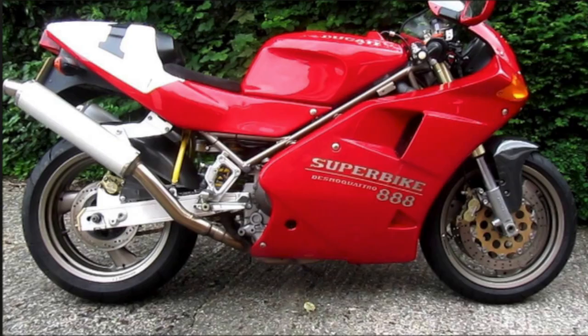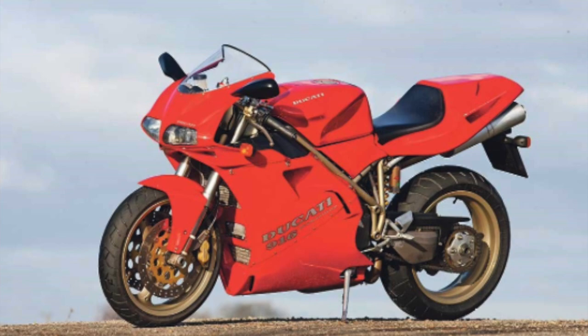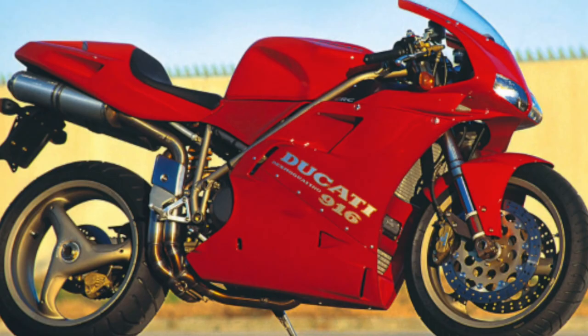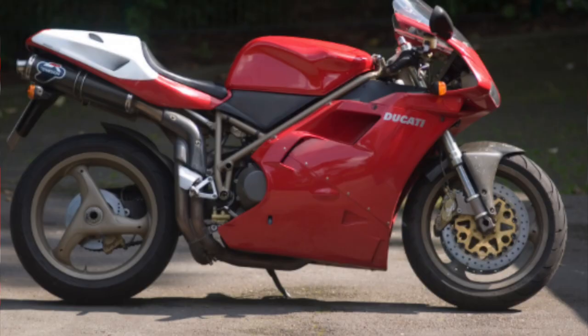Following continued refinement of the platform and a complete outward redesign, the 916 was released in 1994. With a top speed of almost 160 mph, a single-sided swingarm, and dual undertail exhaust, the 916 and its smaller counterpart the 748 were truly early Ducati superbikes. Ducati was starting to get in the swing of modern performance and design, winning four World Superbike Championships with the 916.